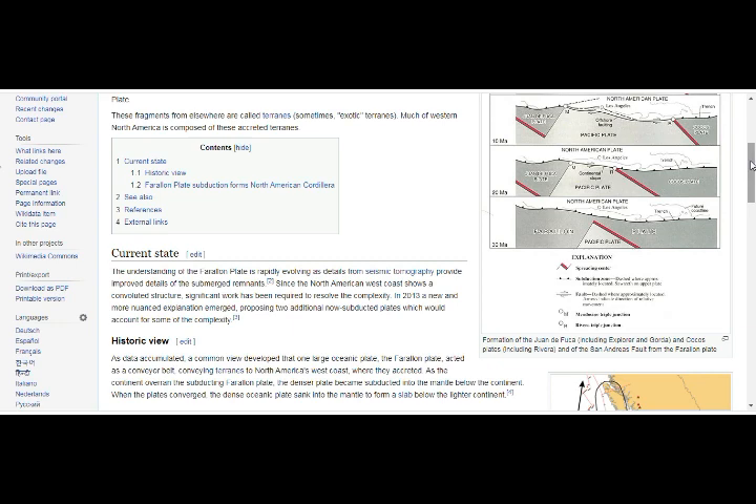The understanding of the Farallon plate is rapidly evolving, as details from seismic tomography — recently showing us what's lodged underneath Yellowstone — provide improved details of the submerged remnants. Since the North American west coast shows a convoluted structure, significant work has been required to resolve the complexity. In 2013, a new and more nuanced explanation emerged, proposing two additional now-subducted plates to account for some of that complexity.